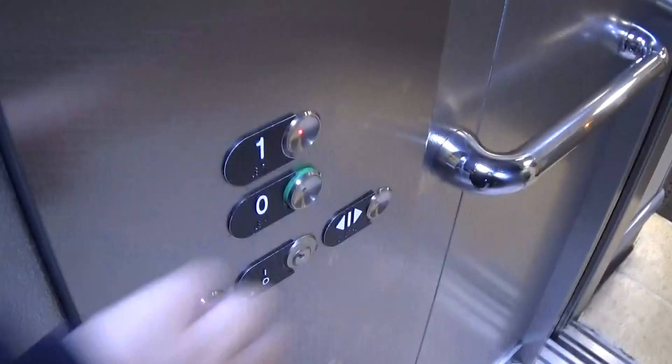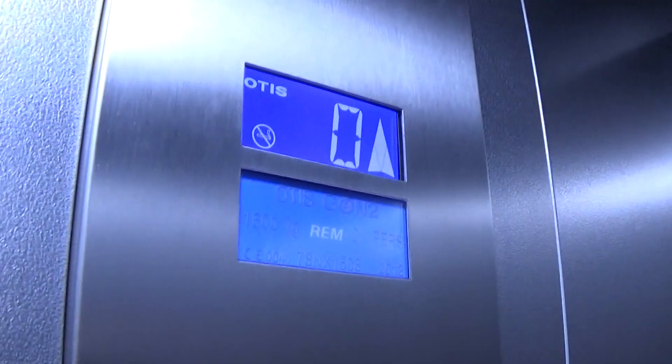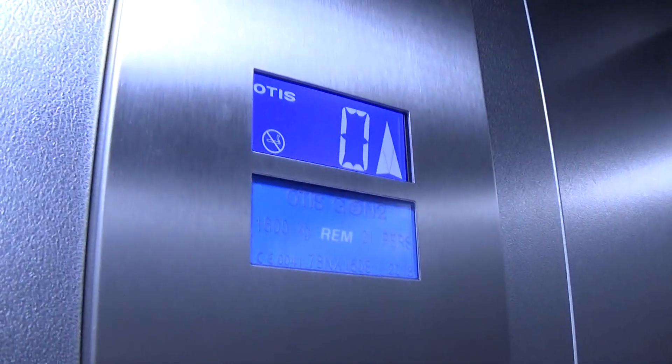Let's go up to one. We have an instant door close. Capacity is 630 kilos, 21 persons, built in 2013 — about five years ago.